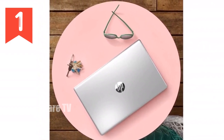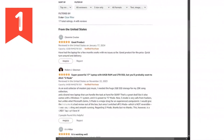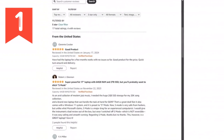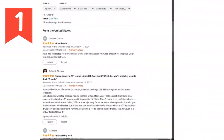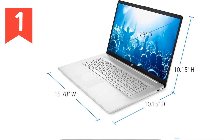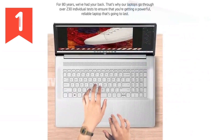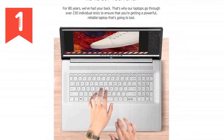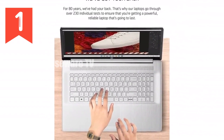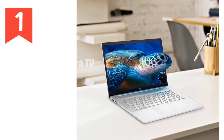The display on this laptop is a massive 17.3 inches with an HD Plus resolution of 1600x900. While it's not the highest resolution out there, it's more than sufficient for most tasks and provides a good balance between clarity and power efficiency. The anti-glare feature is a nice touch, especially if you're working in bright environments or near windows. And with 250 nits of brightness, it's bright enough for indoor use without straining your eyes.